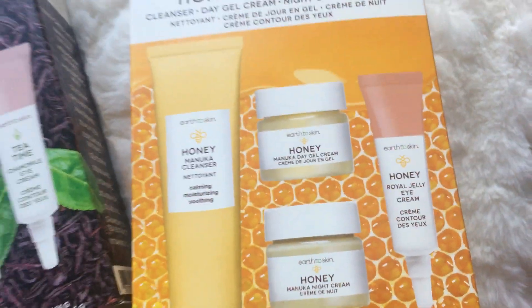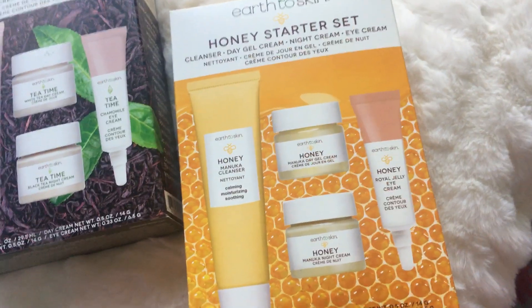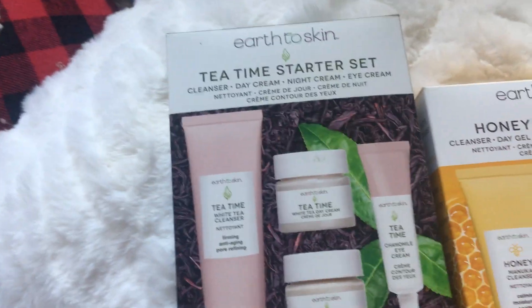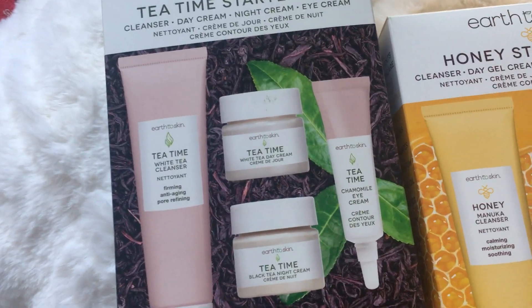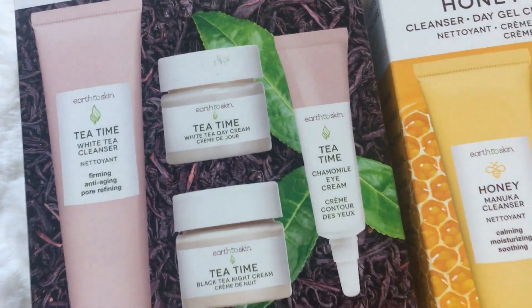I only have this in the honey because I don't like the smell of the honey — that's the only thing. I'm sure it's wonderful, I just don't like the smell of it. But we have the Cleanser, the Day Cream, the Night Cream, and the Eye Cream. And then last but not least, we have the Tea Time Starter Kit — it's the White Cream, the Day Cream, the Night Cream, and the Eye Cream.